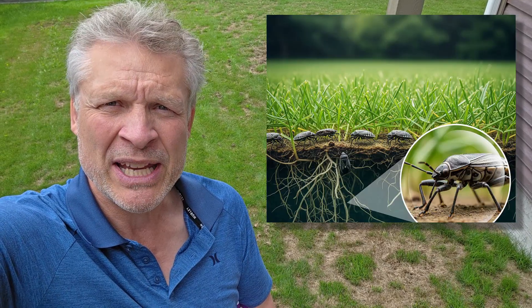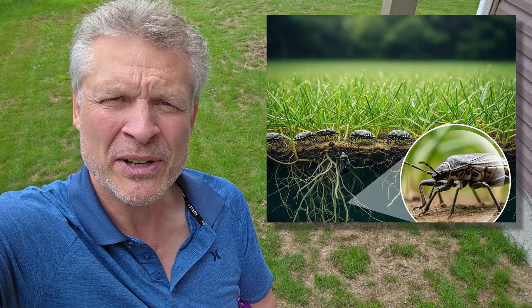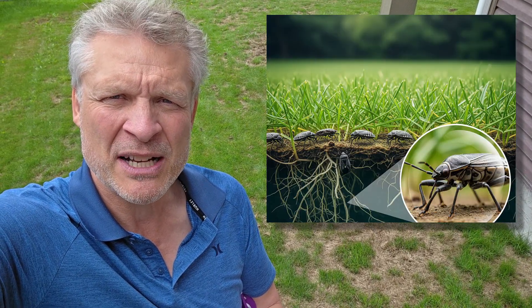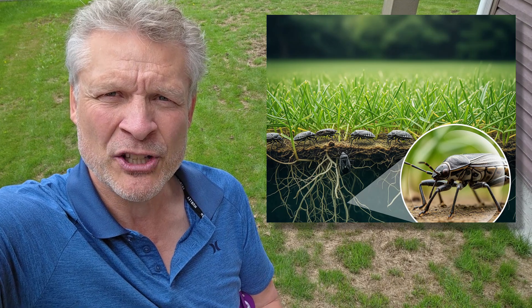What they do is feed on the stems and crowns of the blades of grass just above the soil — they suck out the sap. You don't even see these things very often. These little bugs are like sort of fat fruit flies that live in the ground mostly.